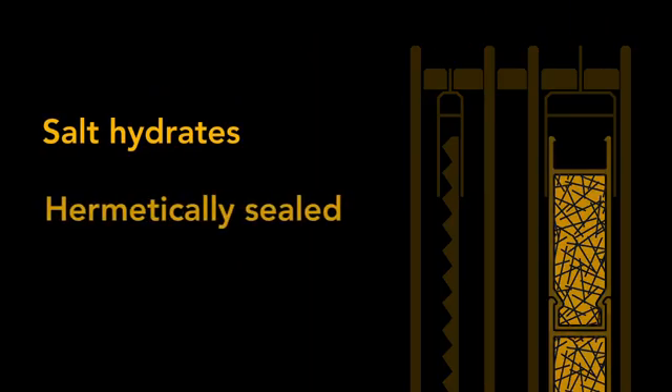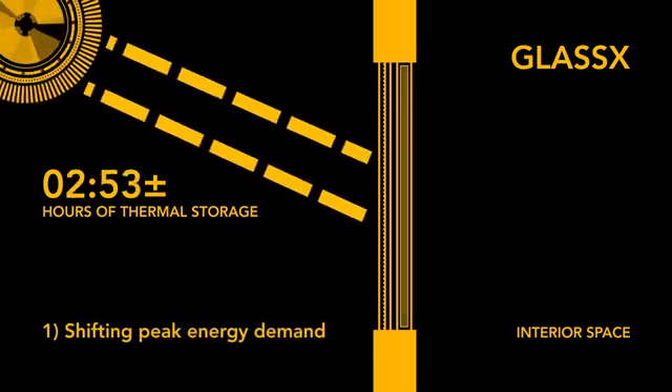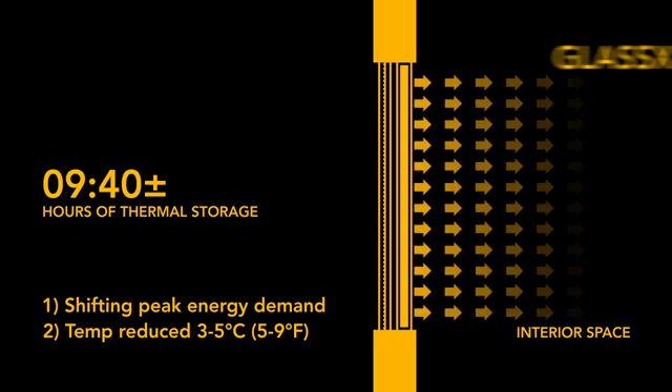The PCM core of GLASS X is comprised of salt hydrates, hermetically sealed in clear polycarbonate. It has a latent thermal storage of up to 375 BTUs per square foot, which means, on average, 6 to 10 hours before heat is transferred. This solar heat storage has two effects: one, shifting peak energy demand later into the night when temperatures typically fall off; and two, reducing average interior room temperatures by 3 to 5 degrees Celsius.